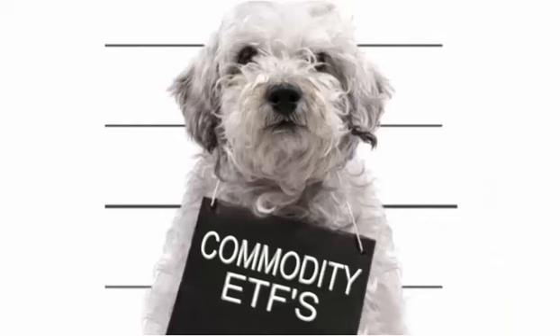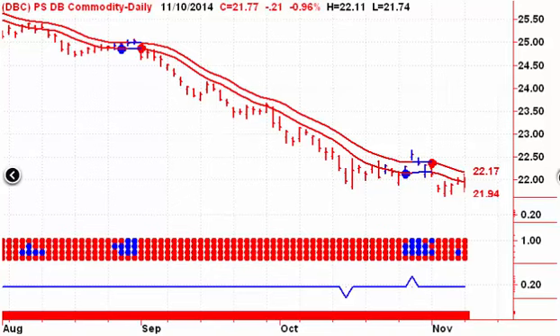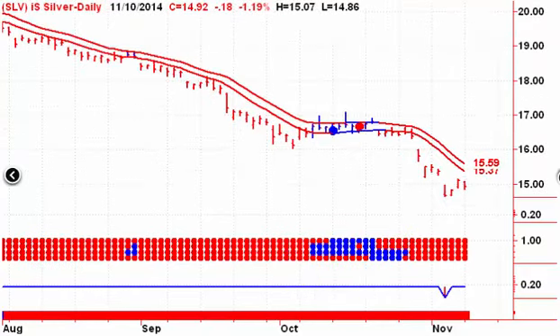Let's start off this morning looking at our commodity ETFs. We don't have anything new to report this morning — no trend changes. Our commodity tracking ETF is still on a sell signal; it traded into the channel yesterday but ended the day lower. Copper is still on a sell signal, no change there. Big reversal for gold — it was up sharply on Friday and down sharply on Monday.